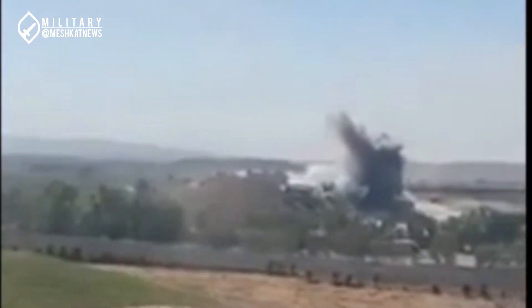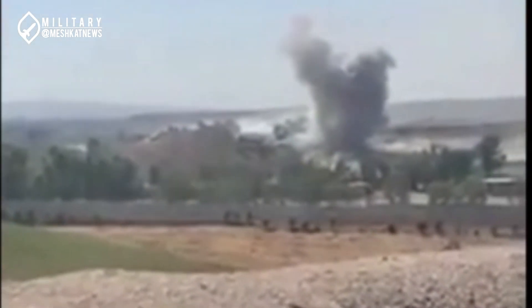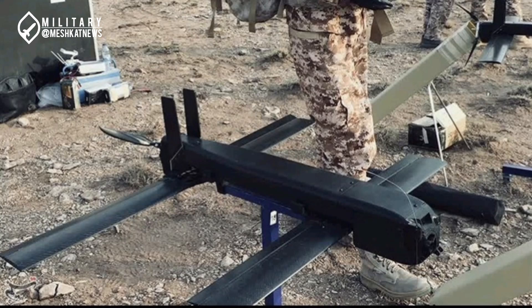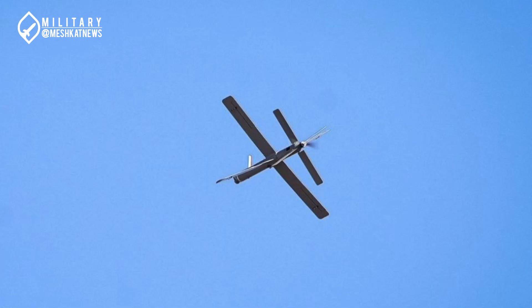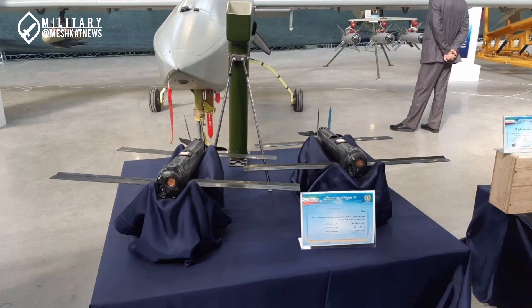This loitering munition, unveiled during the Prophet Muhammad military exercises, signifies a strategic leap forward, embodying both sophistication and functionality. What sets the Razvan drone apart from its peers is its unique design. It features a double X-wing configuration, an aerodynamic design that enhances stability and maneuverability. This structural innovation enables the drone to operate effectively across various terrains and weather conditions. The Razvan is powered by an electric motor coupled with a two-blade propeller.